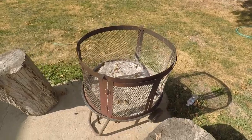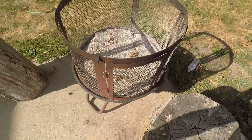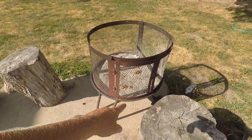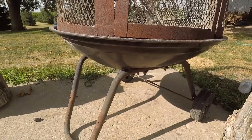This old thing is about falling apart. It's just not much holding it together. I actually took it apart a week or two ago and put some new holes in the bottom of it and some new bolts and stuff because it was just all rusted out.